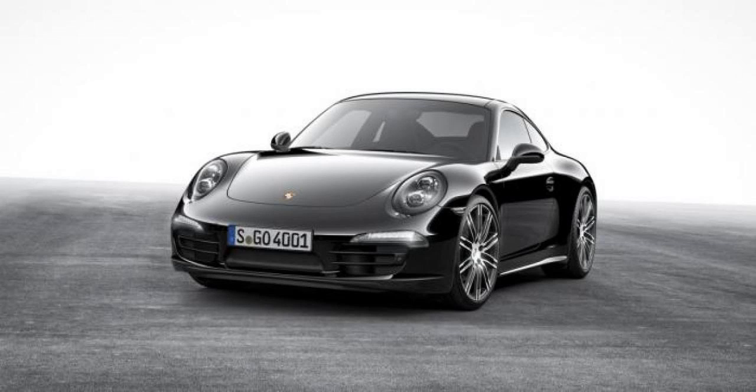On sale today, Porsche is introducing a Black Edition of the Boxster and 911 Carrera featuring several enhancements. As the name implies, the cars come with an exterior and interior black theme and a generous list of standard equipment including a Sport Design steering wheel, cruise control, rain sensor, auto-dimming rearview mirror, and Porsche Communication Management (PCM) with navigation module.